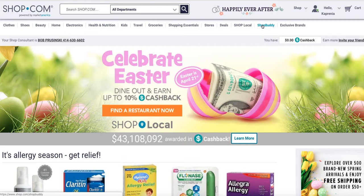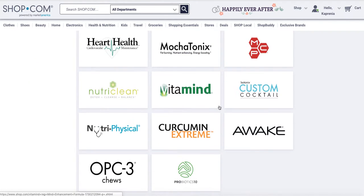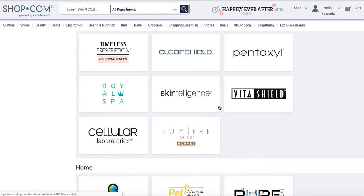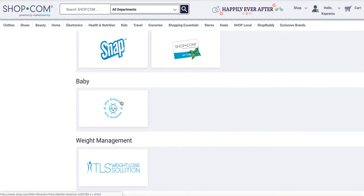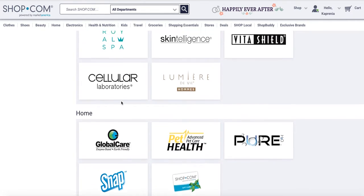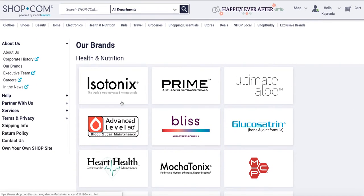These are all of our exclusive brands — like the ones I was talking about for kids, like DNA Miracles for babies and toddlers. These are all our exclusive products, along with everything available at all the other stores. We'll talk more about that.